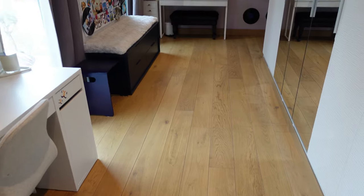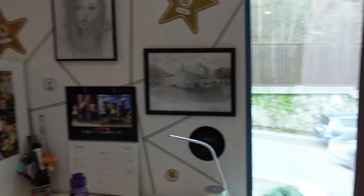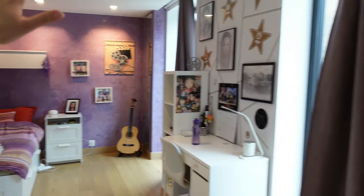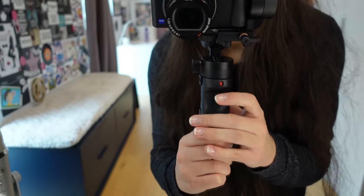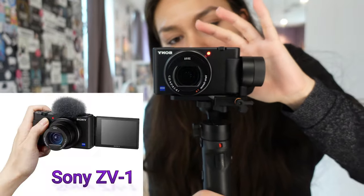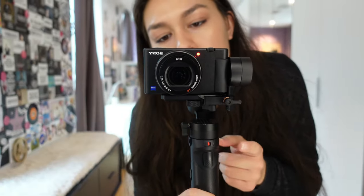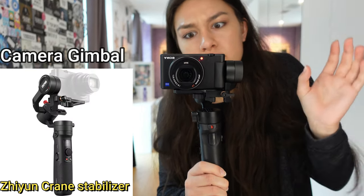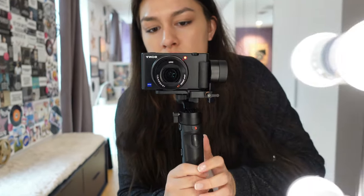That's my room — very cute, purple, and full of decorations. Now, to my camera: I got this camera as a Christmas present from my family. It is the Sony CV1, and I love it so much. The other thing I'm holding the camera with is a camera gimbal, which helps to create stable and smooth footage — I really like it.